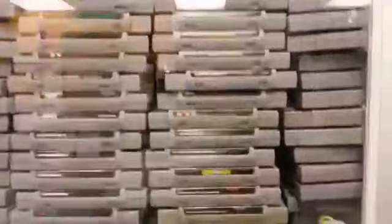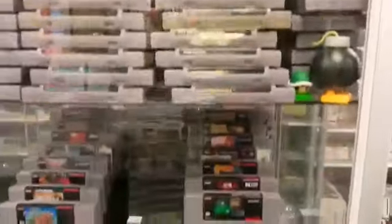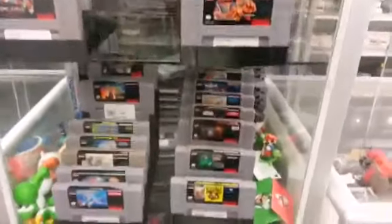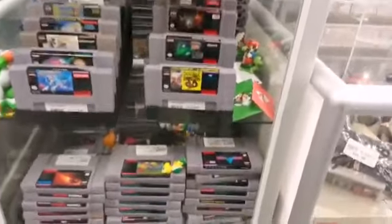Then you have the SNES Classic right there. This is one of my other favorite selections — Super Nintendo. I've built the majority of my collection from here, from this particular showcase. There are all the systems, and some complete boxed games right here.